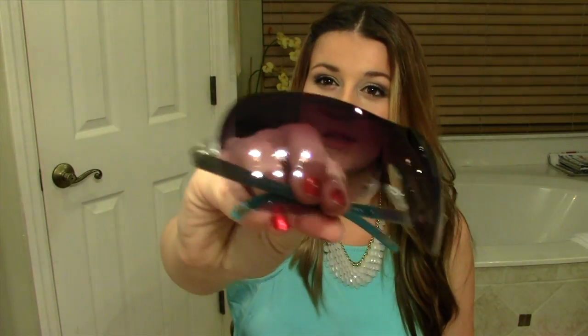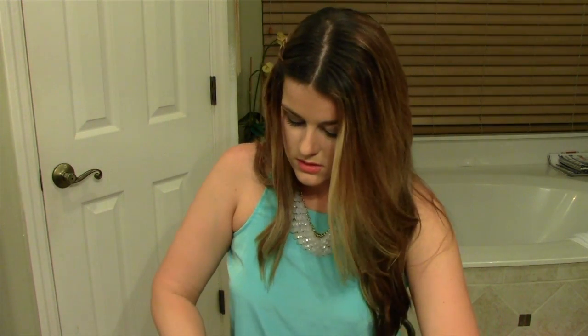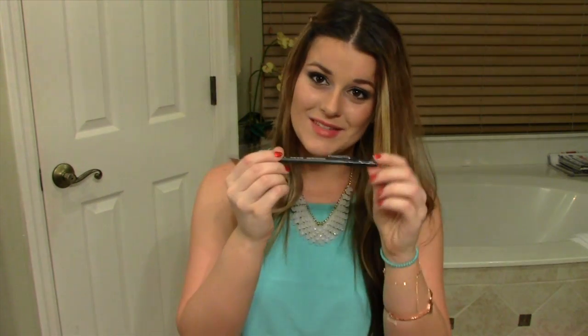The next thing I have is my sunglasses — they're Ralph Lauren sunglasses that I got last year. I usually wear them when I'm driving or at the beach. After that I have my phone; I always keep my phone in my purse.